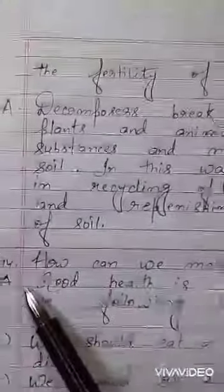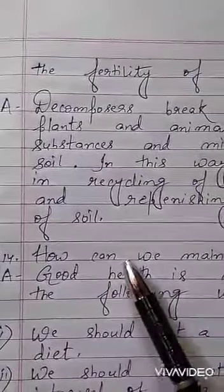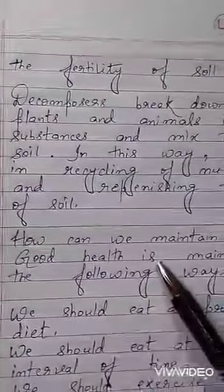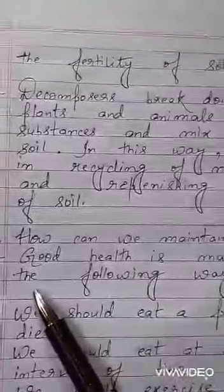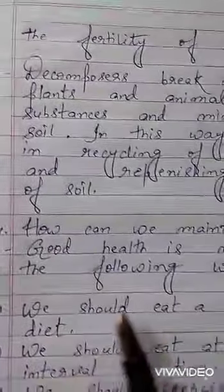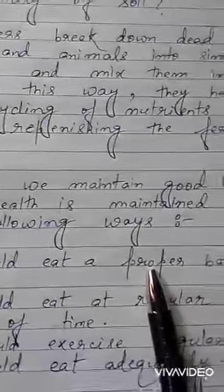Now come to the last question, question number 14: How can we maintain good health? Write down the answer. Good health is maintained in the following ways. Point number 1 — Food: we should eat a proper balanced diet.